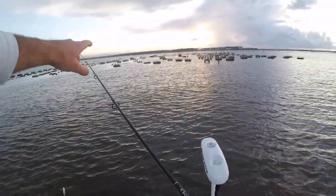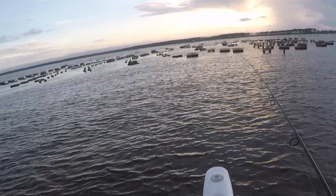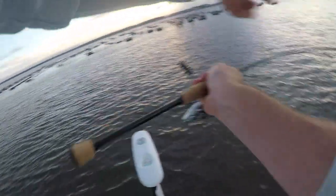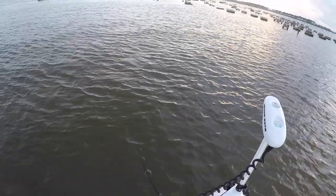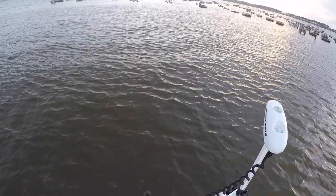See all the mullet and stuff jumping right out here? It's a good area for speckled trout to feed on these mullet. We're gonna make our first cast and see if we can get on one. It's only about two and a half feet right here — prime depth for topwater.